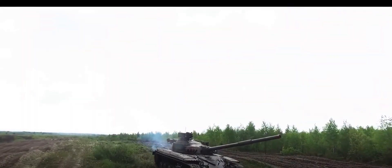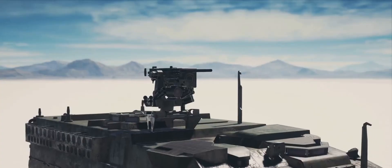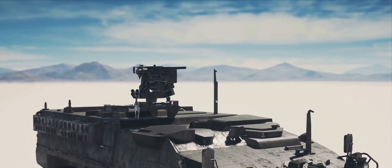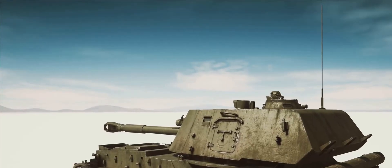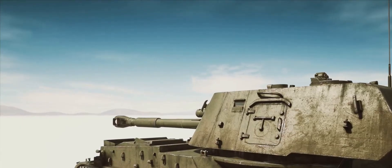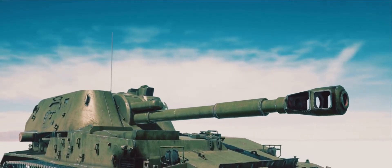Vijayanta wasn't just a showpiece — it was a warrior that battled and triumphed. When the drums of war sounded in 1971, the Vijayanta was there, a beacon of strength in the Indo-Pakistani conflict. Its might was proven not only in the heat of battle, but also in the harsh and varied terrains of India, from the dust-laden plains to the rocky highlands.